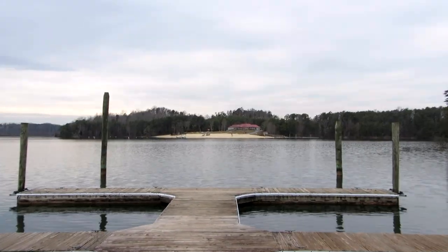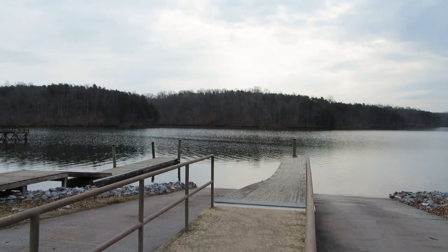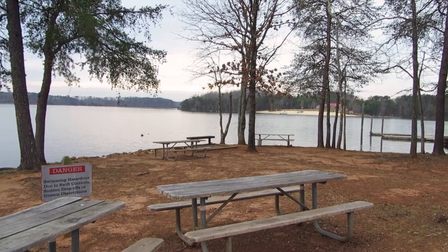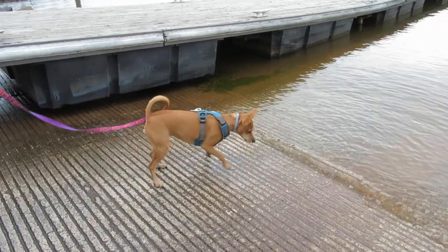They also have a beach at Smith Mountain Lake State Park. You can actually get passes to swim in the water during the season. There's also a boat dock, picnic tables, and even little Belle, who hates water, enjoyed playing with the water.